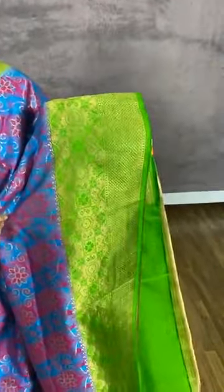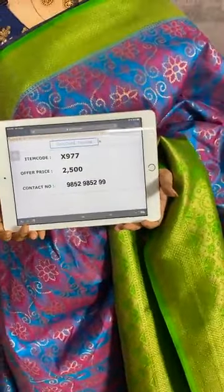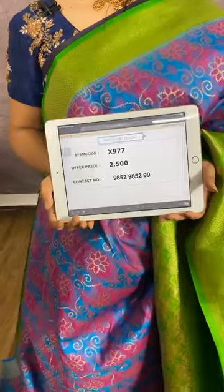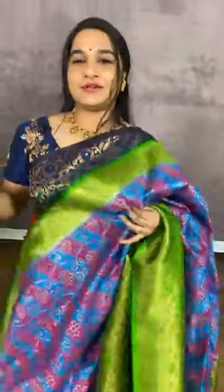Next saree in blue, magenta, and green combination. The body comes with self-embossed design along with zari florals. The border and pallu are in contrast. We have a contrast plain blouse with border. Item code X977, cost 2500 rupees. WhatsApp 985298529. Cash on delivery and free shipping available all over India.